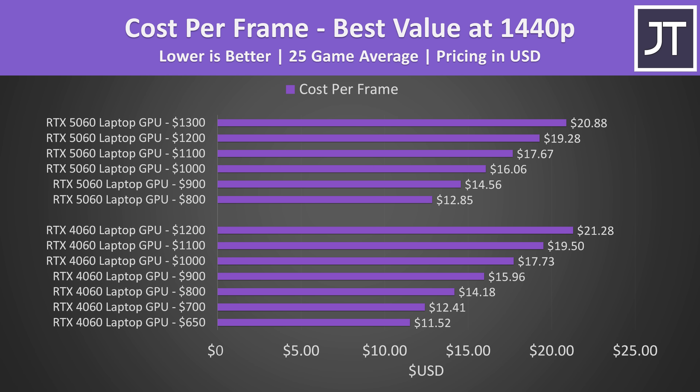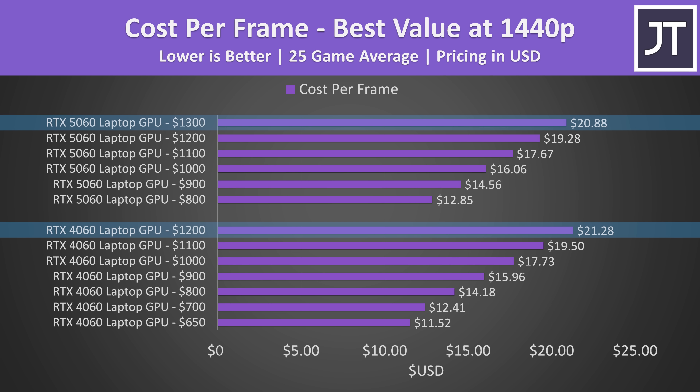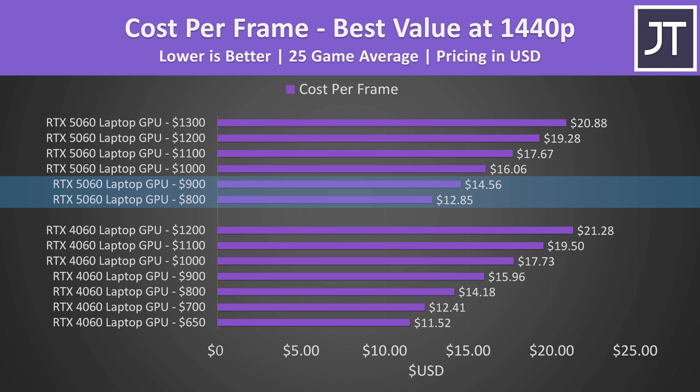From a cost-per-frame perspective, buying a 4060 laptop for $900 is about the same value as buying a 5060 laptop for $1000, at least in terms of raw FPS without counting features like multi frame generation — you're paying a similar amount per FPS. This also means a $1200 4060 laptop offers worse gaming value than a $1300 5060 laptop for more premium models. If you're buying now, the 5060 kinda wins by default due to a lack of supply of the older 4060, but the 4060 isn't too far behind in raw performance if you find one on a good sale and don't care about multi frame generation.